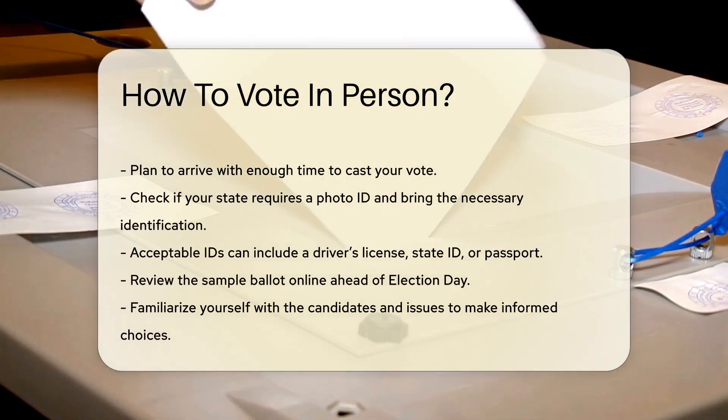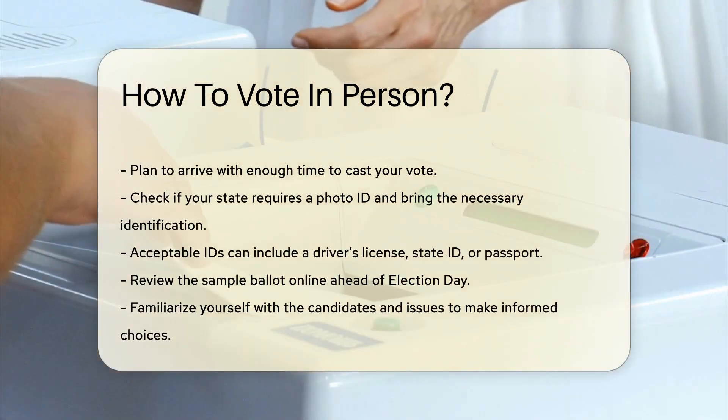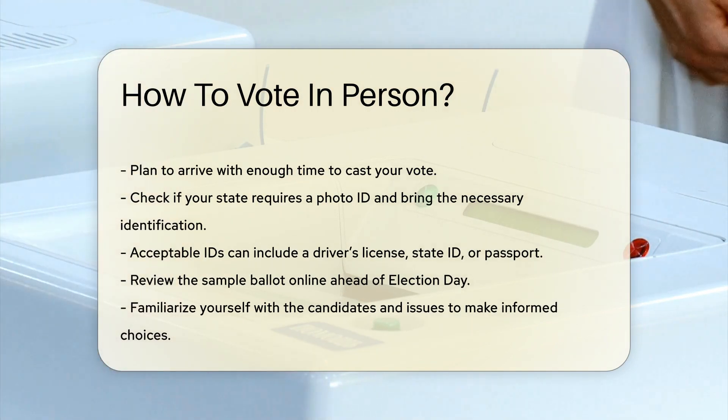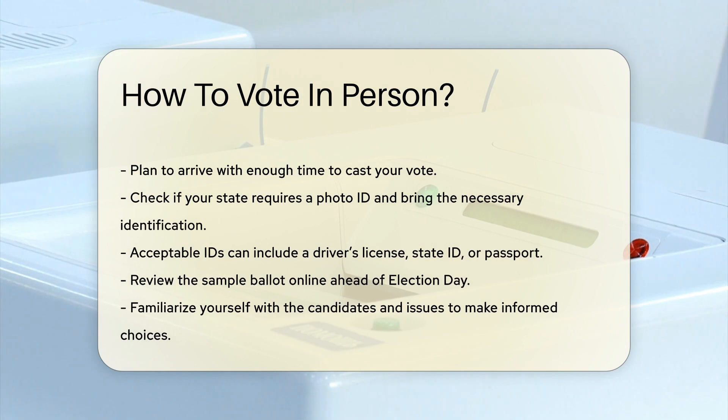Bring necessary identification. Some states require a photo ID to vote. Check your state's requirements to ensure you have the correct identification. Acceptable IDs can include a driver's license, state ID, or passport.